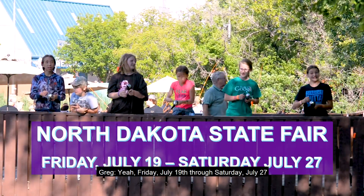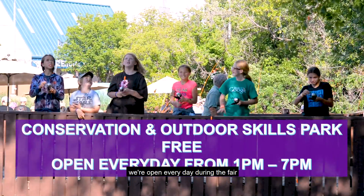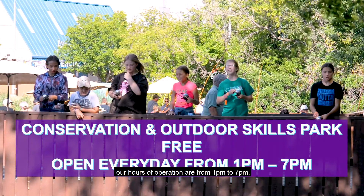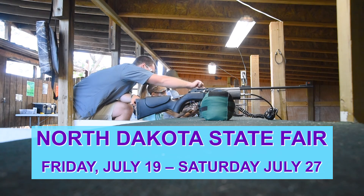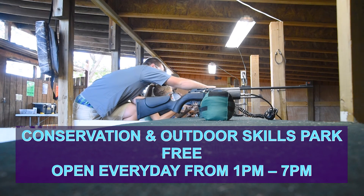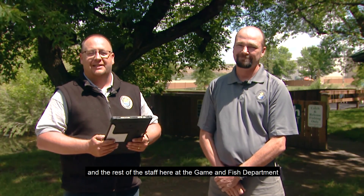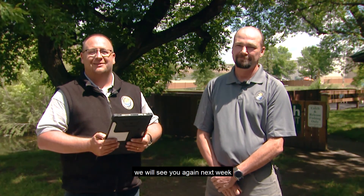State Fair dates: Friday, July 19th through Saturday, July 27th. We're open every day during the fair, and our area is free. Hours of operation are from one to seven. A lot of good information, Greg — thank you. The North Dakota State Fair runs from Friday, July 19th through Saturday, July 27th, and the hours at the Conservation and Outdoor Skills Park are from one PM to seven PM daily. For outreach biologist Greg Gullickson and the rest of the staff here at Game and Fish, thanks for joining us for this week's Outdoors Online. We'll see you again next week.